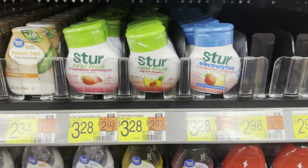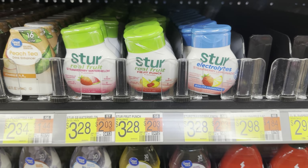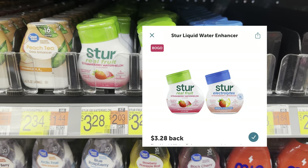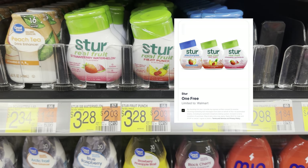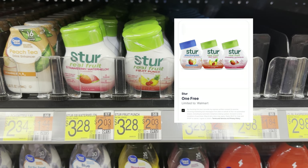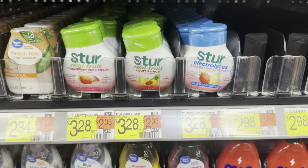The Stir rebate is back again. We're going to grab two of these at $3.28 each, totaling $6.56 at the store. We'll submit to Ibotta for $3.28 back off of two. If you haven't done the Aisle rebate, be sure to use my link below — click that link and they'll send you a text so you can send a picture of your receipt and get reimbursed for one of these, making both of them completely free.